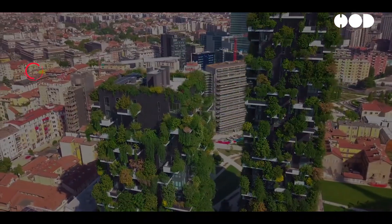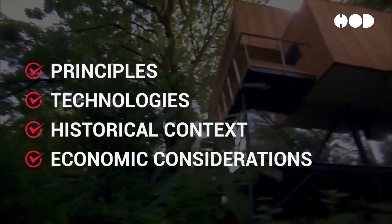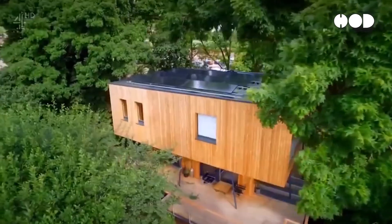In this episode, we delve into the principles, technologies, historical context, economic considerations, and implications of living building design, offering a glimpse into the future of architecture.